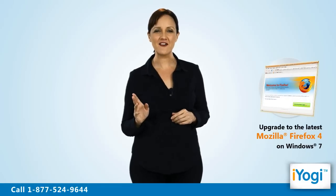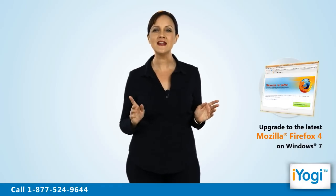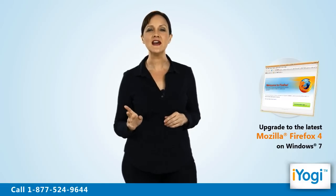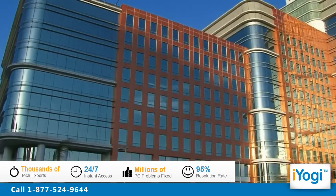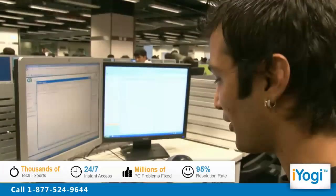If you are using Mozilla Firefox 3 or 3.6 version, we can help you upgrade to the latest Mozilla Firefox versions on your Windows 7 based computer. iYogi is the fastest growing tech support provider with over thousands of our technicians ready to take your call and remove your tech frustrations.